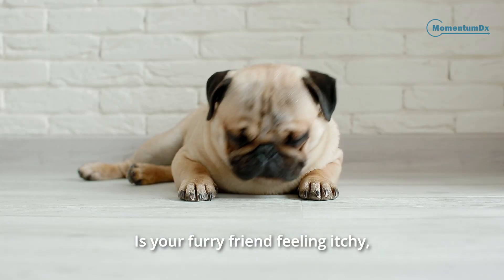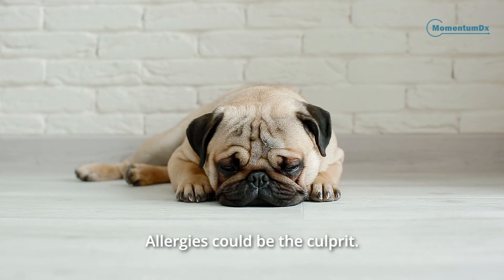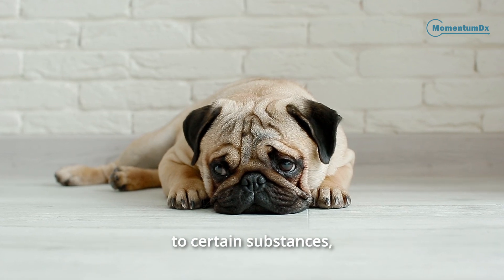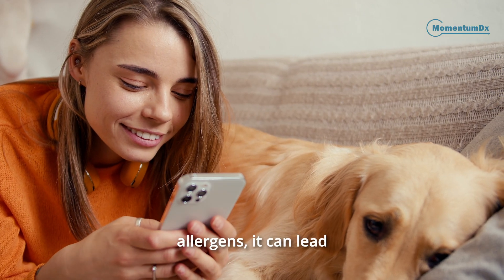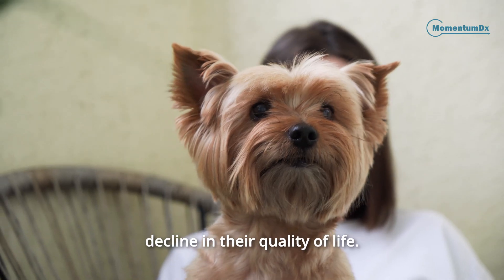Is your furry friend feeling itchy, sneezy, or just not themselves? Allergies could be the culprit. When your pet's immune system overreacts to certain substances — allergens — it can lead to uncomfortable symptoms and a serious decline in their quality of life.